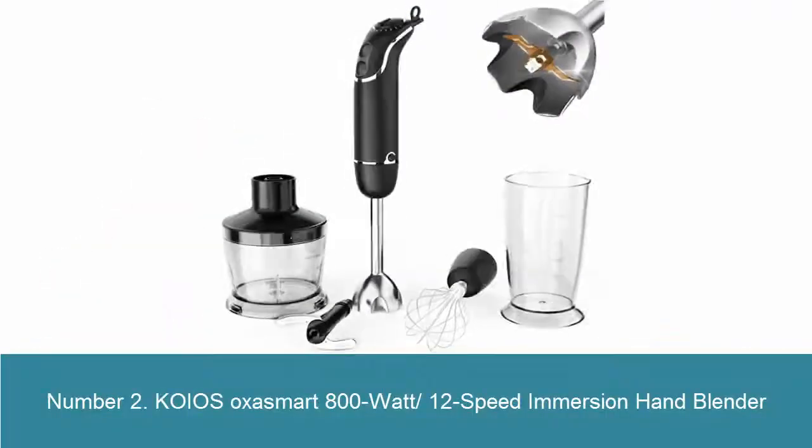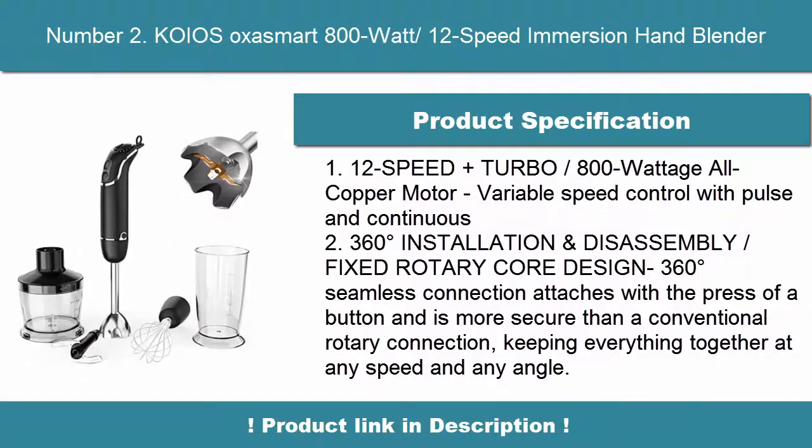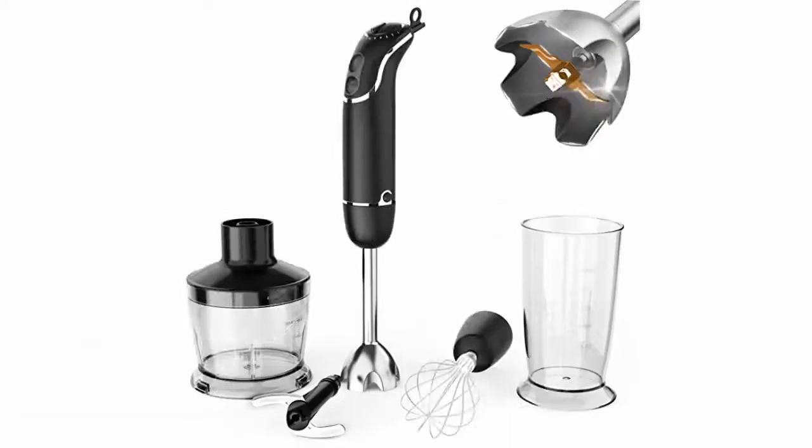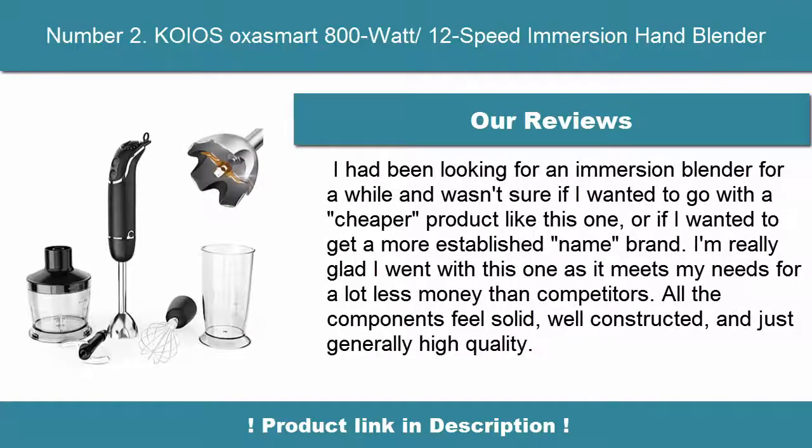Number 2: KOiOS AUSASMART 800W 12-Speed Immersion Hand Blender. 12-Speed Plus Turbo with 800W all-copper motor. Variable speed control with pulse and continuous modes. 360-degree installation and disassembly with fixed rotary core design — 360-degree seamless connection attaches with the press of a button and is more secure than a conventional rotary connection, keeping everything together at any speed.